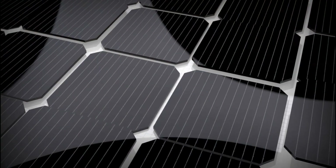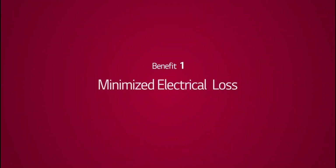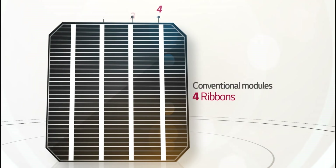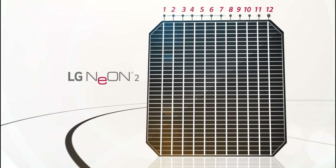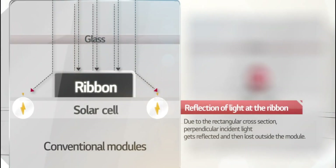Let's talk LG solar, because who hasn't heard of LG? With over 60 years manufacturing consumer electronics, LG has developed a great reputation among homeowners, and the same can be said about their solar panel division. Most LG solar panels are manufactured in the United States, with some models being manufactured in Taiwan, Korea, or the Philippines.